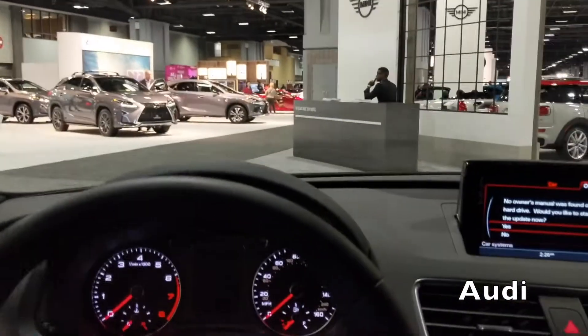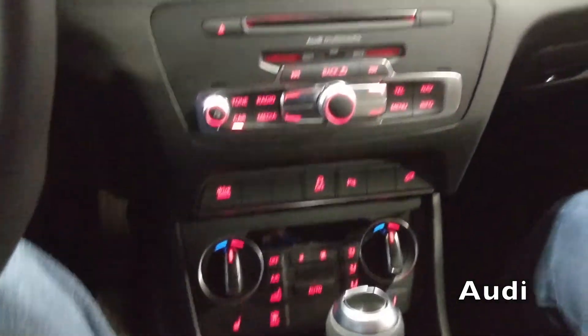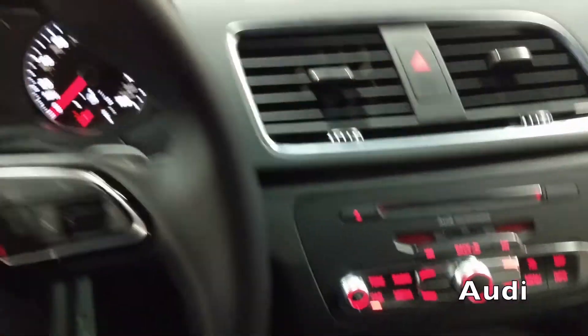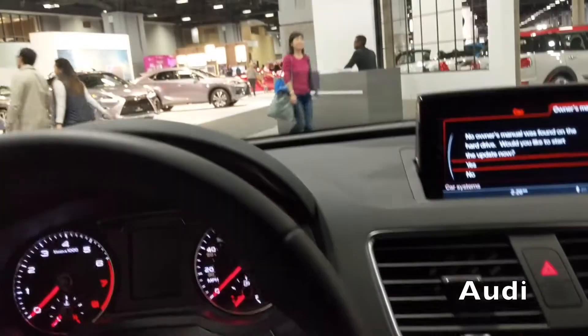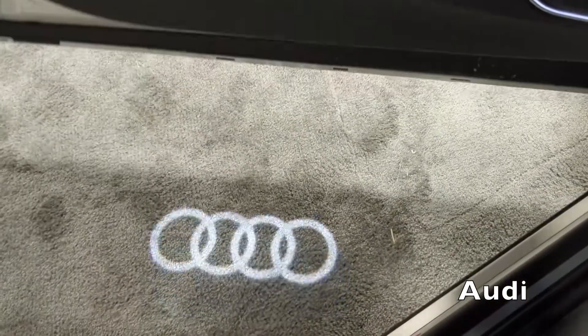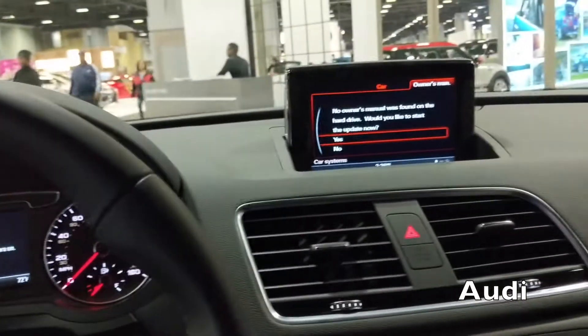This is the Audi Q3, and I think this is going to be the competitor to the XC40 from Volvo. Boy, is this a nice car — nice headroom, nice features, nice touches. It's $32,900, which is not bad for an Audi. Big sunroof and moonroof, a lot of room and headroom. The coolest thing is the doors — how cool is that? And the Bose speakers have highlights around them too, which is kind of interesting.